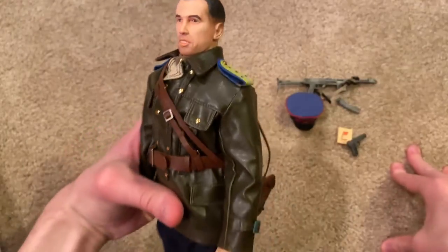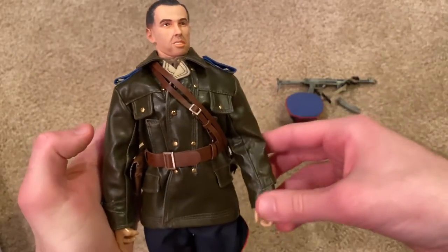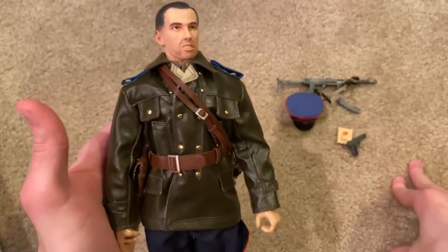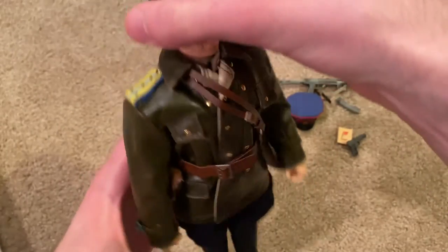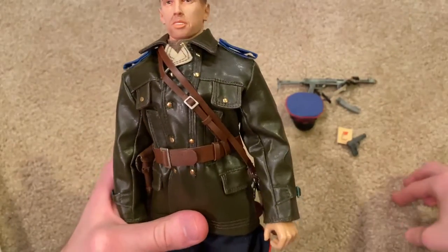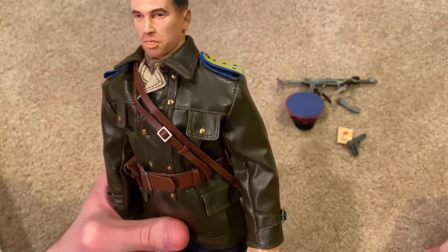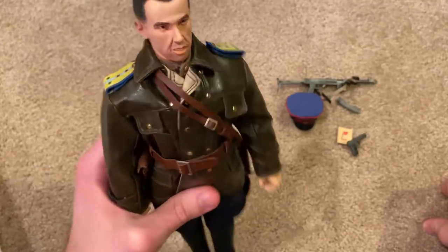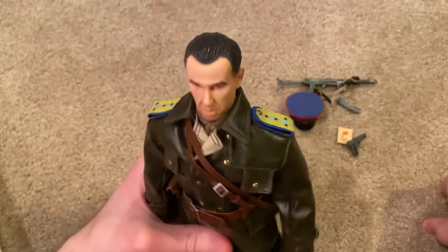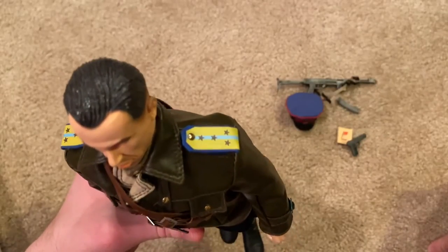I think the major attraction here with this figure is obviously his leather jacket. This just looks beautiful on the figure and it fits really well. I really, really love this — can't stress enough how cool this is. You do have to be careful — at least with mine, some of the buttons were falling off, probably because of age, so I did have to gently glue those back on. You also have to put on these shoulder tabs, which are really cool.